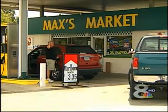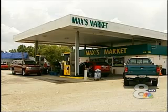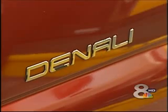Max's Market is known for its Euro sandwich and friendly service. Lately, it's earned another distinction among loyal customers. Sean Park makes sure to fill up here every week.